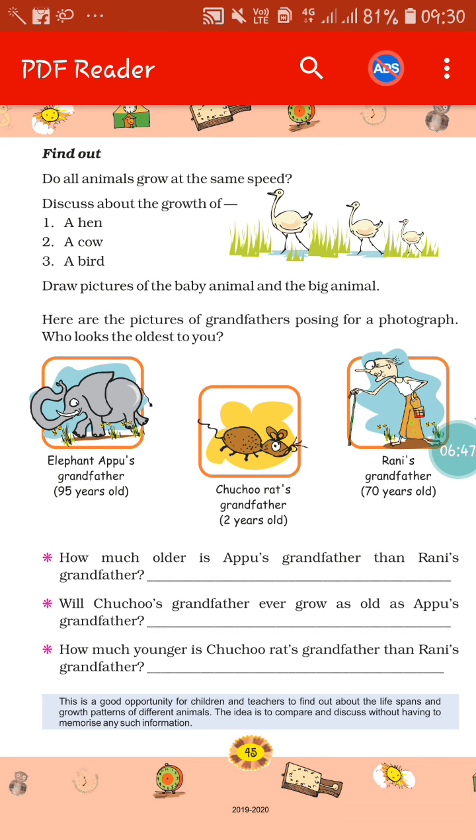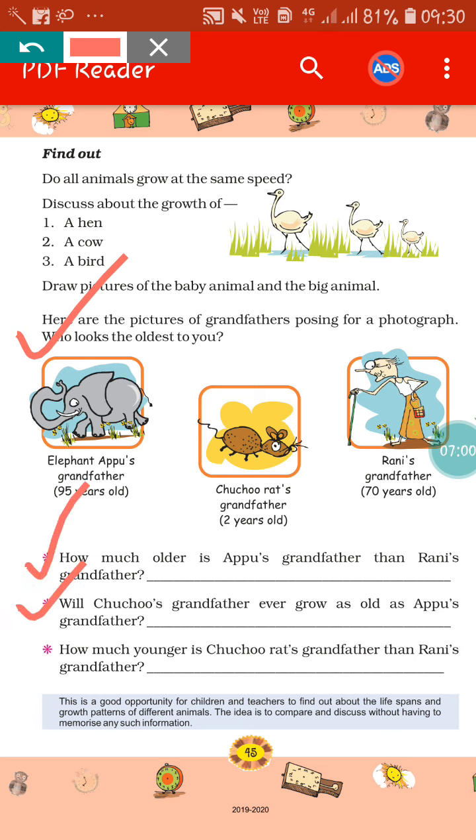Here also there is a story given based on the story of Elephant Appu's grandfather, Choo Choo the rat's grandfather, and Rani's grandmother. Based on this story, you have to fill in the questions.